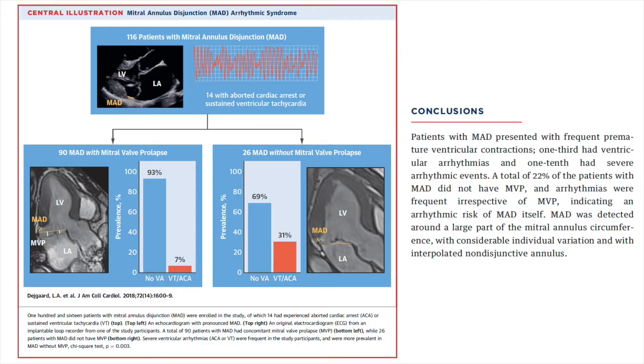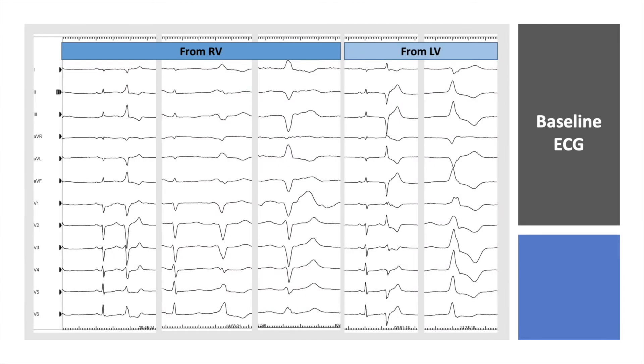Going back to the baseline ECG of our patient — when considering the diagnosis of mitral annulus disjunction, we would expect the PVCs to originate from the mitral annulus or perhaps the papillary muscle in cases of papillary muscle fibrosis. But in our patient, we see one PVC from RVOT close to the pulmonary artery, two further PVCs from the right ventricle close to the tricuspid valve, and two further PVCs from the left ventricle.